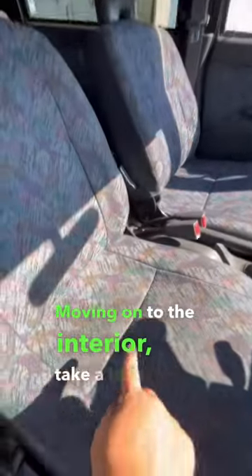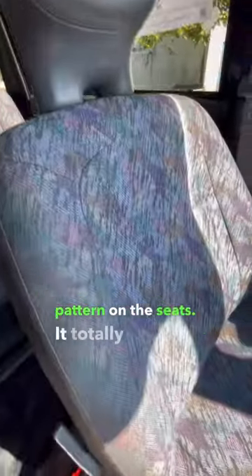Moving on to the interior, take a look at the pattern on the seats. It totally reminds me of, like, movie theater carpet.